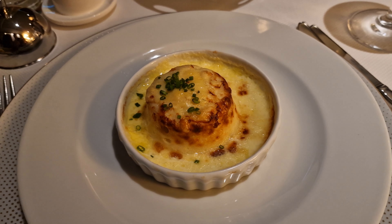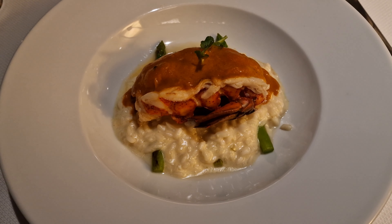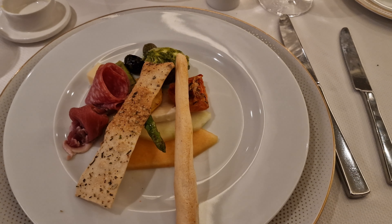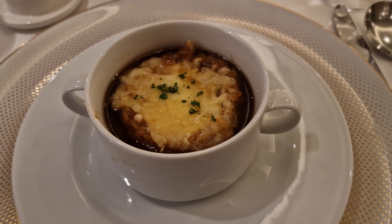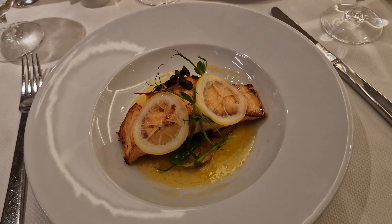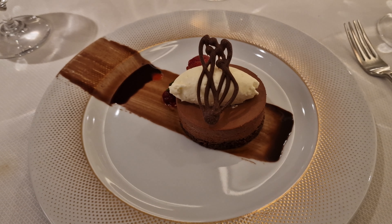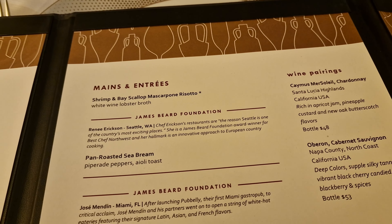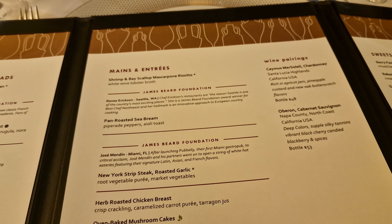They also did a good job at accommodating Yehan's dairy intolerance, and provided he ordered the day before, he tended to be able to get whatever he requested on the menu. Windstar have also partnered with the James Beard Foundation, who celebrate chefs who have excelled in their chosen culinary discipline in America. So you'll see plenty of these dishes popping up on the various menus on board, and I'd recommend you keep an eye out for those.